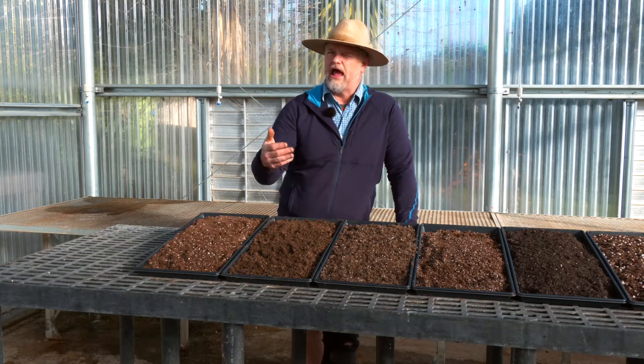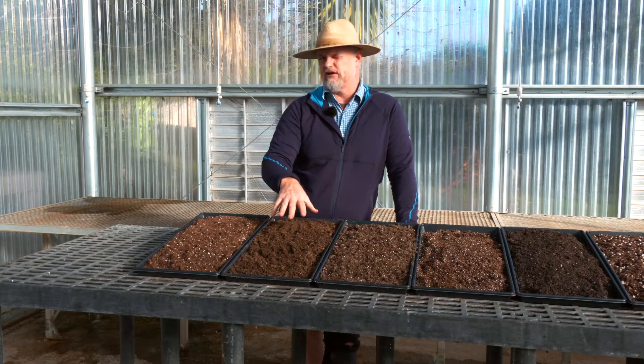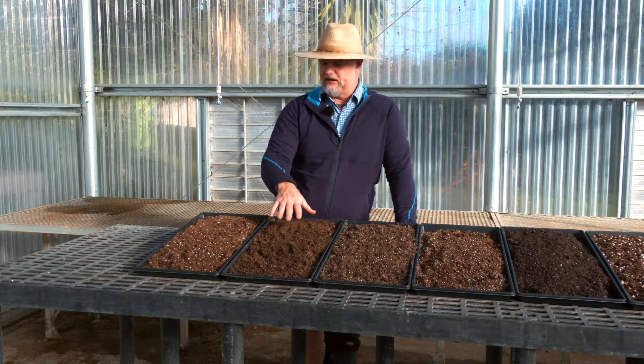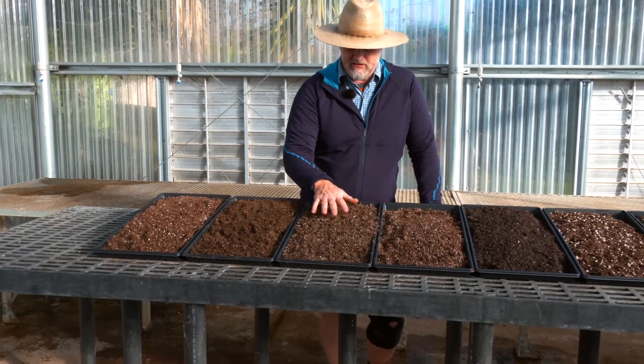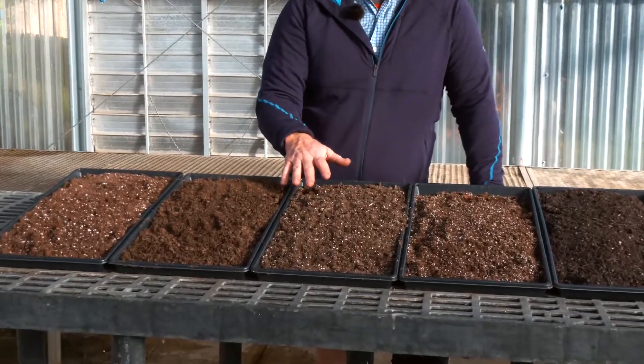Alternatively, I might use a foliar liquid application — something like a fish-based product and maybe a kelp product blended together in the water as I'm watering — so I'm actually providing nutrients in the soil solution that the plants have access to.